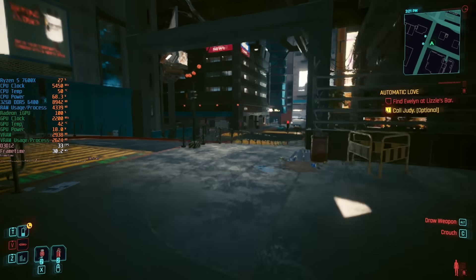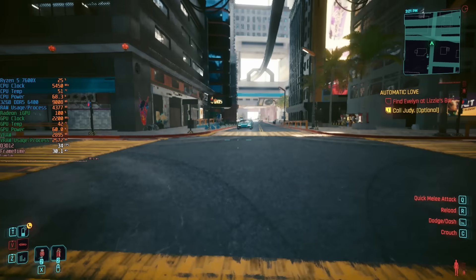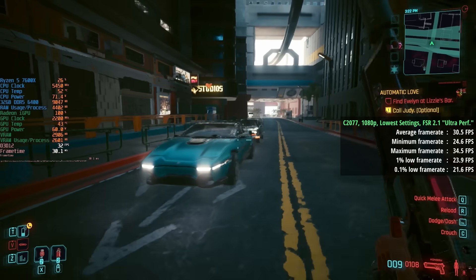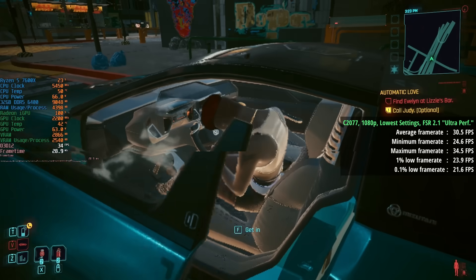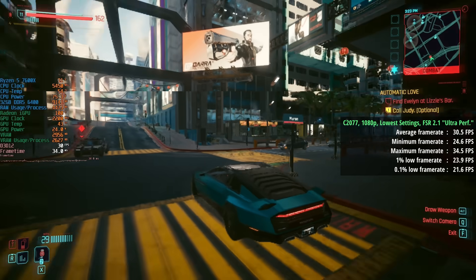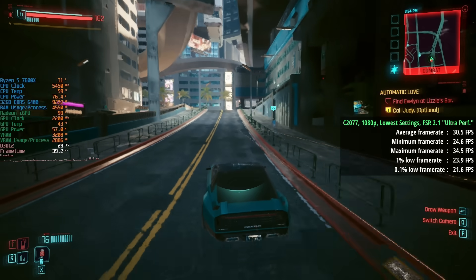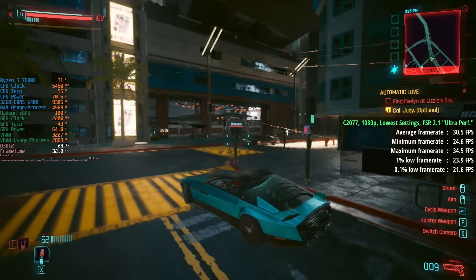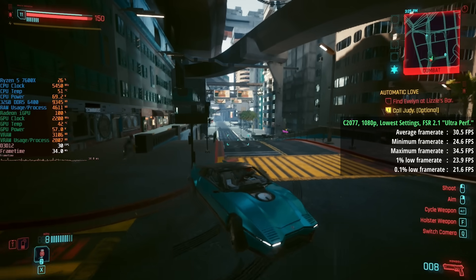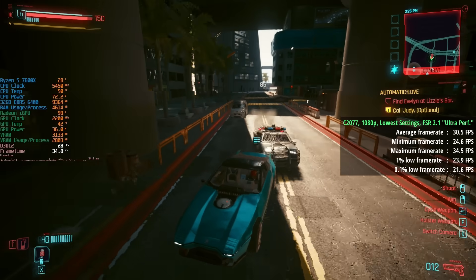Let's start with Cyberpunk 2077 — not the best example of a game you want to try and play with this iGPU, and of course we need the lowest settings. I've also selected FSR 2.1 with ultra performance mode because in a lot of cases we're going to need this, and in games that don't support any form of upscaling I've just dropped the native resolution. Here we can enable FSR 2.1 ultra performance for an average of 31 frames per second — though it does look like some sort of Vaseline filter on the screen, and even with sharpness turned up it doesn't look that good.